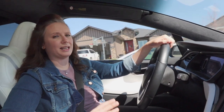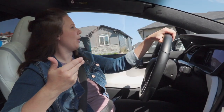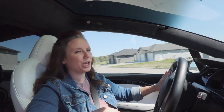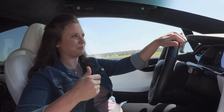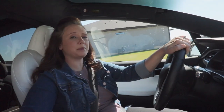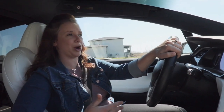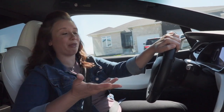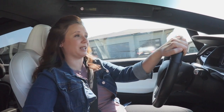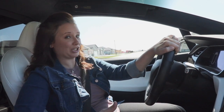Another term you're going to hear is ICE or ICEd, which stands for internal combustion engine — a gas or diesel vehicle. If you hear someone say ICEd, it means a gas vehicle is parked at a charging station, taking up a spot they can't use. Sometimes people don't know what the markings mean, and sometimes people do it to be rude because they think EVs shouldn't have a special parking spot — but it's actually because we need it to be able to charge.